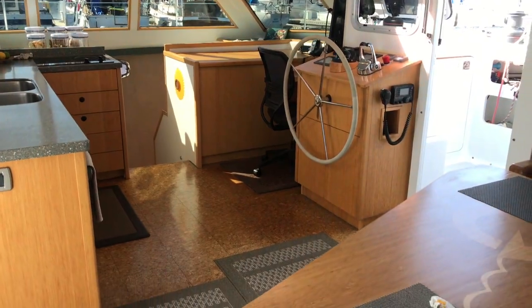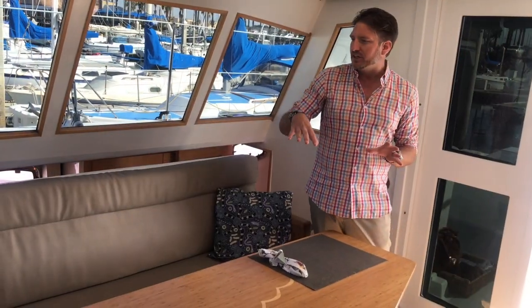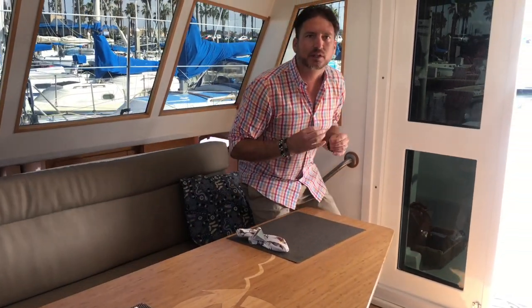Directly across on the starboard side is our L-shaped dinette. Not only do you have 360-degree views when sitting here, but it really flows nicely into the salon — you're directly across from the galley, and it just brings those elements together making this a really comfortable salon.